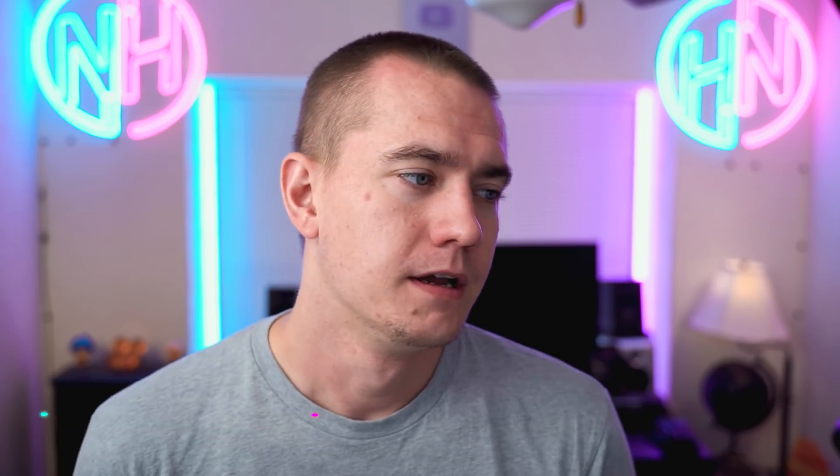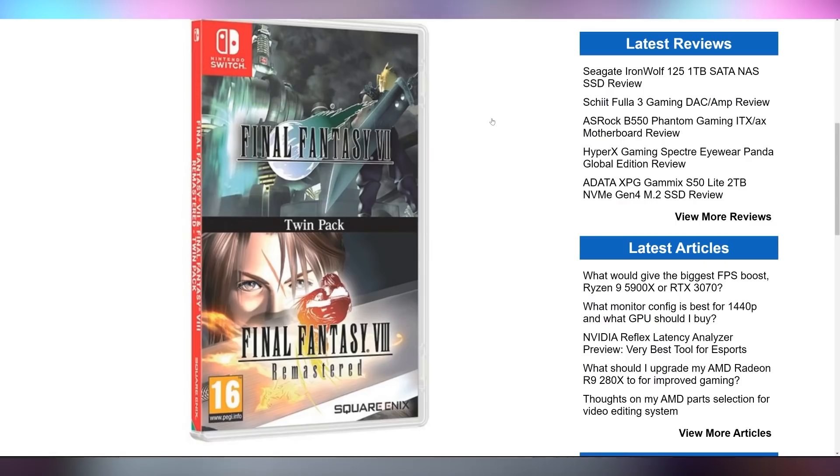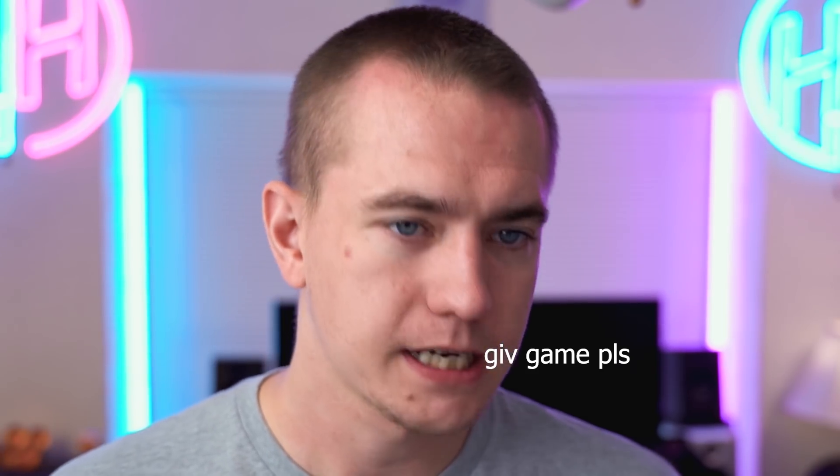They said Cyberpunk's facial animations are better than The Witcher 3 — I'm curious to see how this works. Unfortunately it's not coming to my region. In APAC and Europe, Square Enix is going to be releasing a $40 dual game cartridge for Final Fantasy VII and Final Fantasy VIII Remastered. I want this — come on, release this in America, please Square Enix.